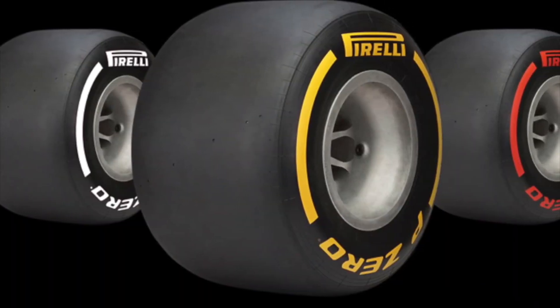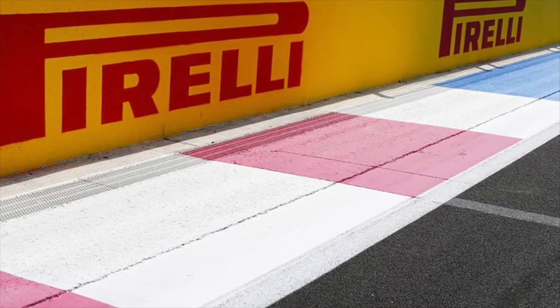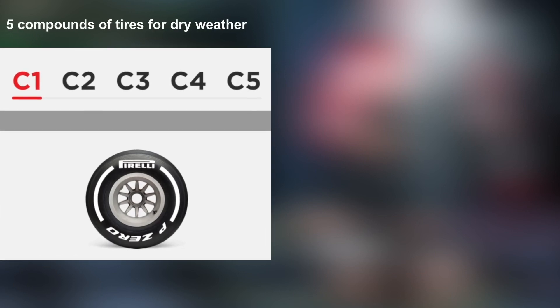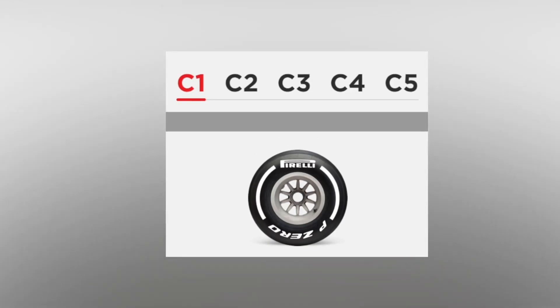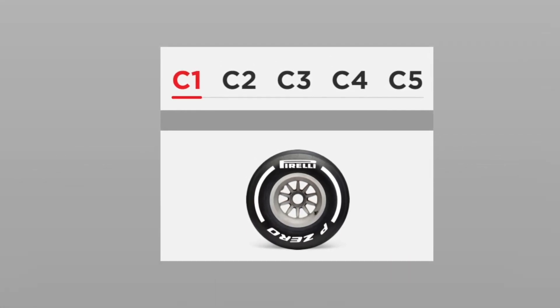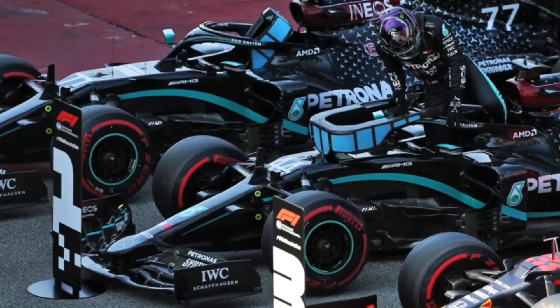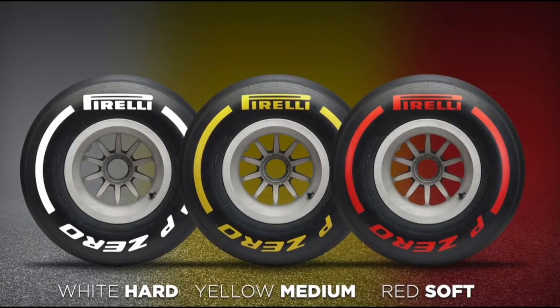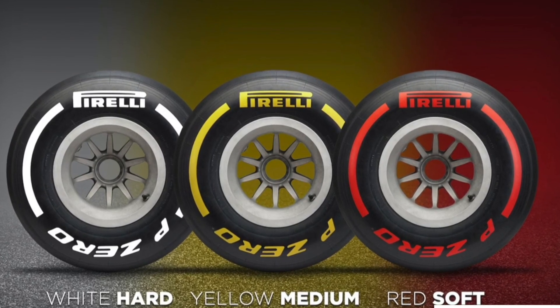We'll begin by quickly reviewing Formula 1 tire basics. Pirelli is the only tire supplier for Formula 1. They make 5 compounds of tires for dry weather racing and 2 compounds for wet weather racing. Dry weather tires are classified as C1, C2, C3, C4, and C5. C1 is the hardest tire and C5 is the softest tire. For each race, Pirelli selects three of these tires from this range and labels them as hard, medium, and soft.